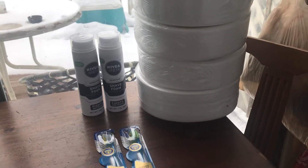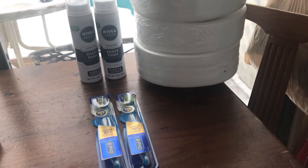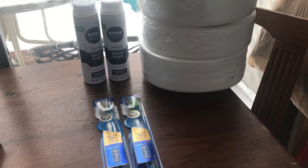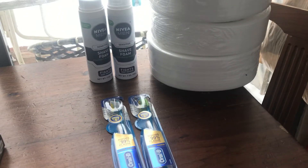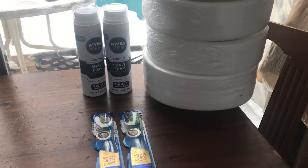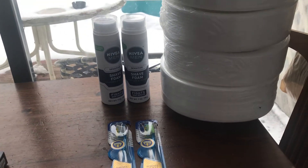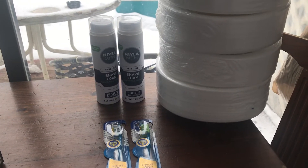Hello everybody, this is Rob and I am Katahdin Cooking Mama, and this is my Walgreens haul. All the Nivea are buy one get one half off, so the first one is $2.99 and the second one is $1.49. I did use a $2 off two Nivea coupon, so that made it $2.49.